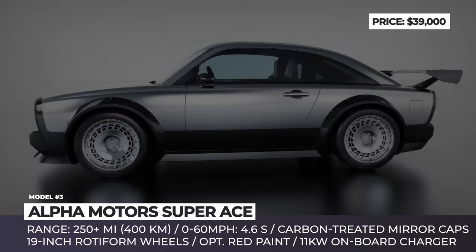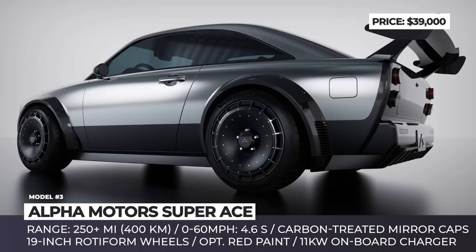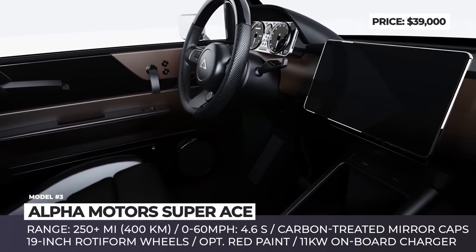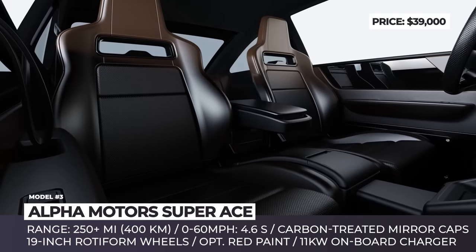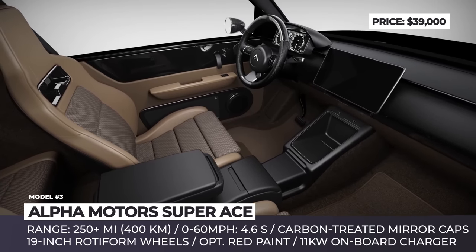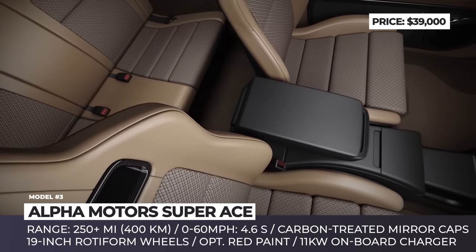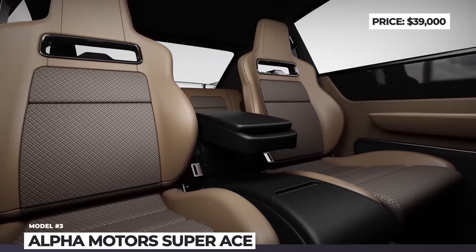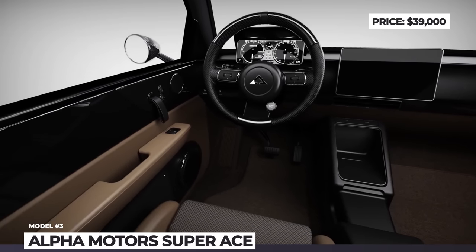Underlining the top-of-the-range status are sleek 19-inch CPU three-piece forged wheels provided by Rotiform. The Alpha Super Ace can also be ordered in optional red paintwork. Inside, it takes a less radical approach, bringing classic streamlined panels, subtle wood accents, a very clean dashboard, and a sense of spaciousness provided by huge windows. The retro-looking interior is complemented by a huge infotainment screen in the center, which also serves as the digital driver's instrument cluster. Alpha Motors has yet to provide performance numbers, except that the base model is powered by a single electric motor with a range of over 250 miles once fully charged.